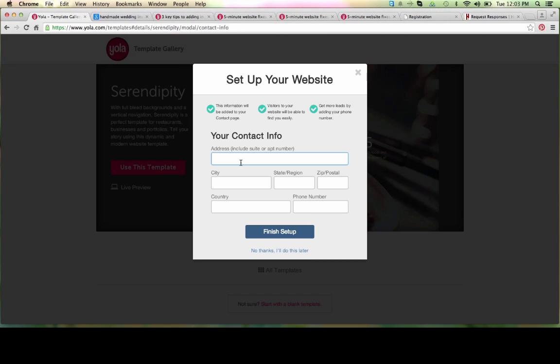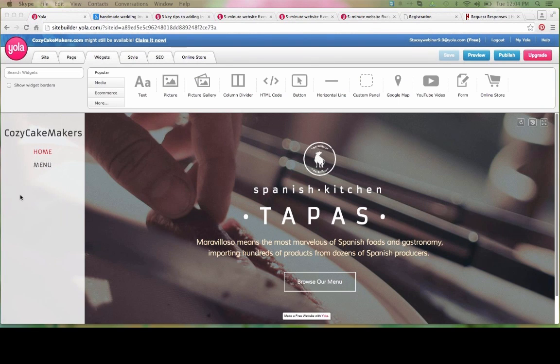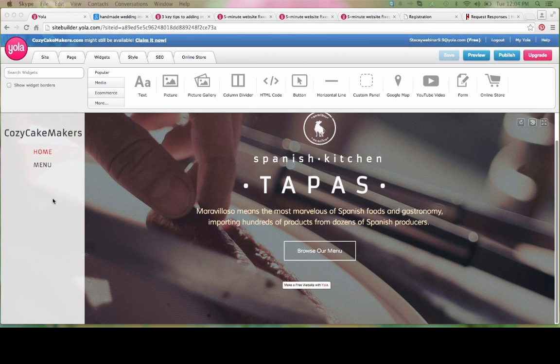You do have the opportunity to enter in your contact information, or you can choose to bypass this step. Since I do have it handy, I'm going to type that in right now. Some templates will actually take this contact information and apply it to your Contact Us page, so it can be extremely helpful. Let's click on Finish Setup while our website loads into the Site Builder. Our website is loaded here into the Site Builder and now we can go ahead, using our template, to add our own customizations.